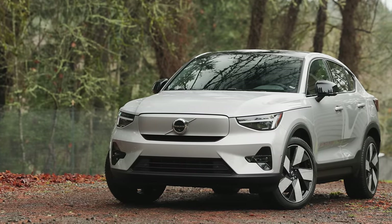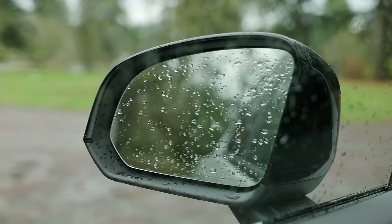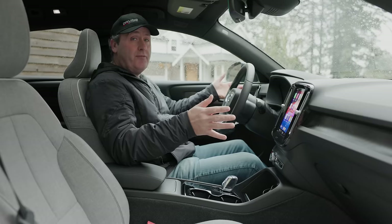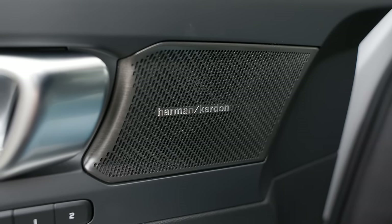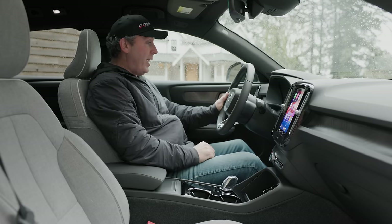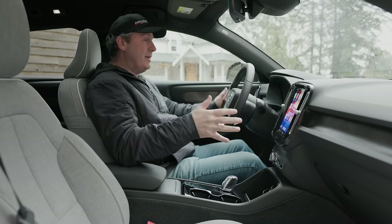Volvo's safety suite includes collision mitigation with pedestrian and cyclist detection, blind-spot warning, a surround-view camera system in reverse, and rear cross-traffic alerts. The C40 is available with two stereo options; in this Ultimate trim it comes loaded with the upgraded Harman Kardon sound system.